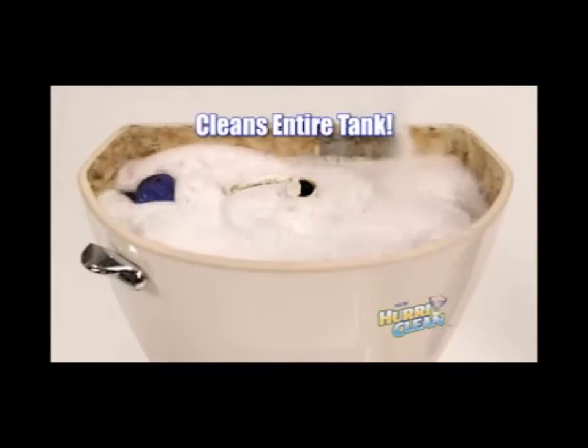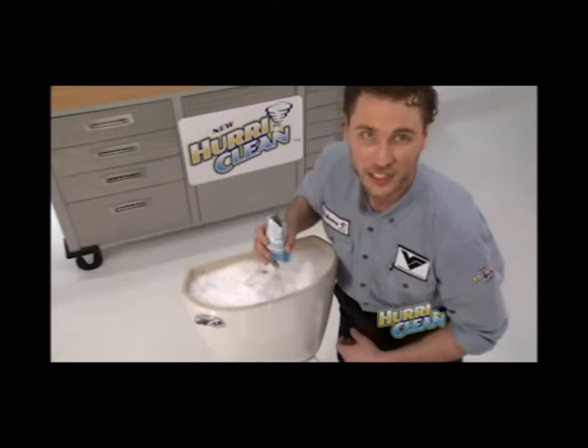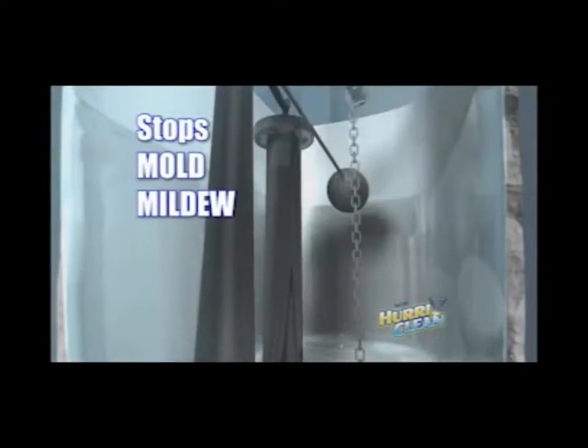Instantly, my secret fast-action foaming formula goes to work, scrubbing from the inside out. Hurricane cleans with hurricane strength, unleashing a cyclonic fury with millions of power scrubbing bubbles that shock, scrub, scour, and devour odor-causing mold, mildew, and bacteria.